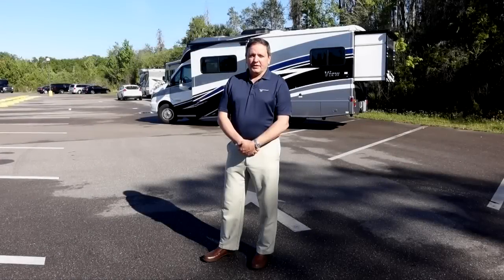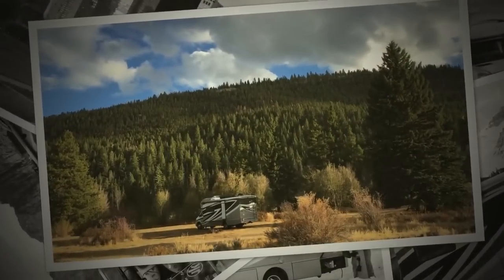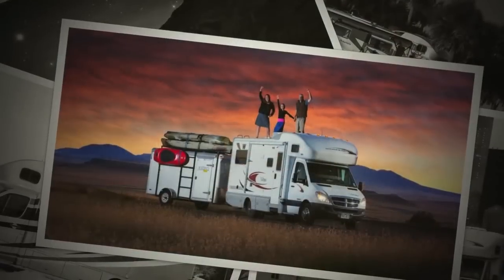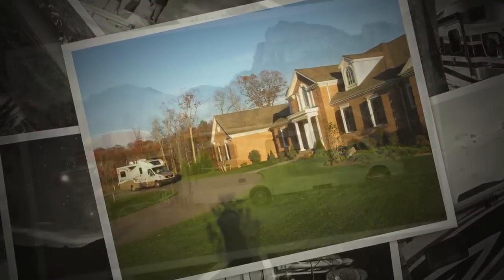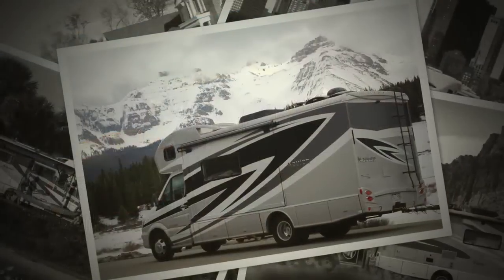The Winnebago View and Navion are compact, comfortable coaches, developed and optimized for the powerful and fuel-efficient Mercedes Sprinter platform. Winnebago was the first to recognize the potential for a Mercedes-based motorhome in North America. And today, thanks to continuous improvement and innovation, these coaches continue to be the most popular of our products, leading all other compact coaches by a wide margin.